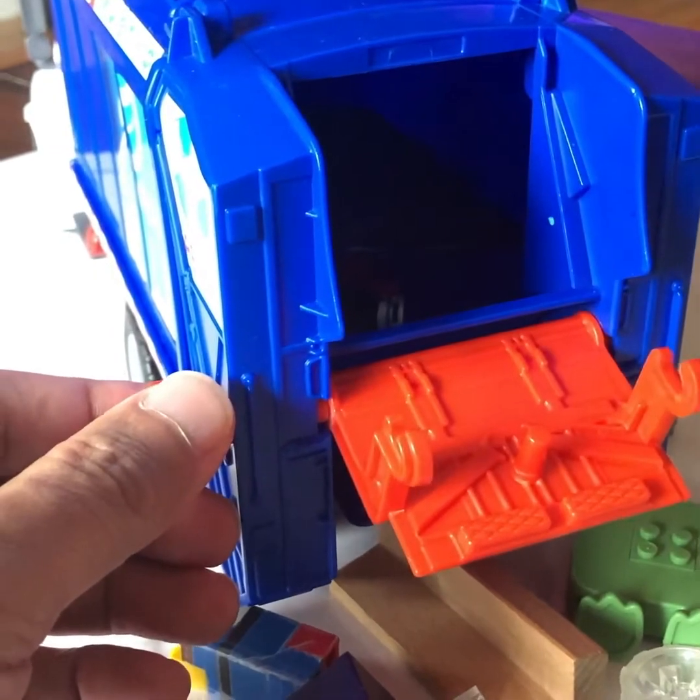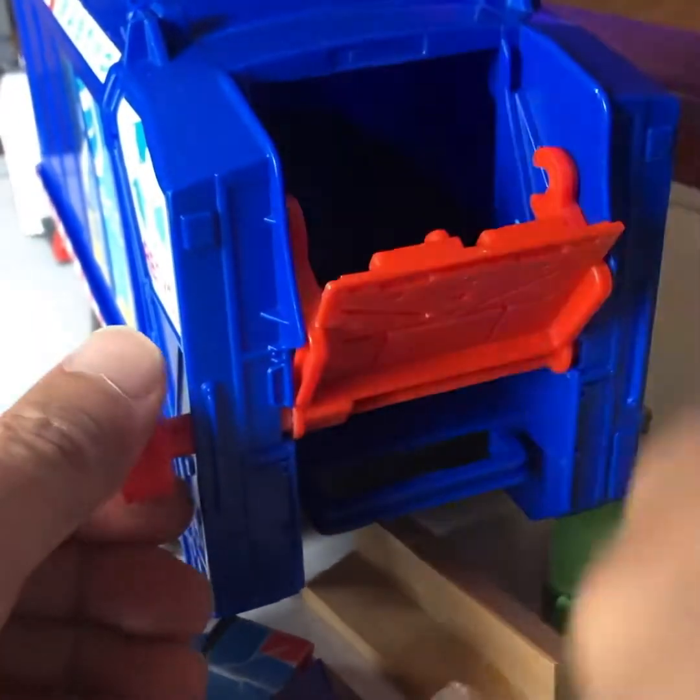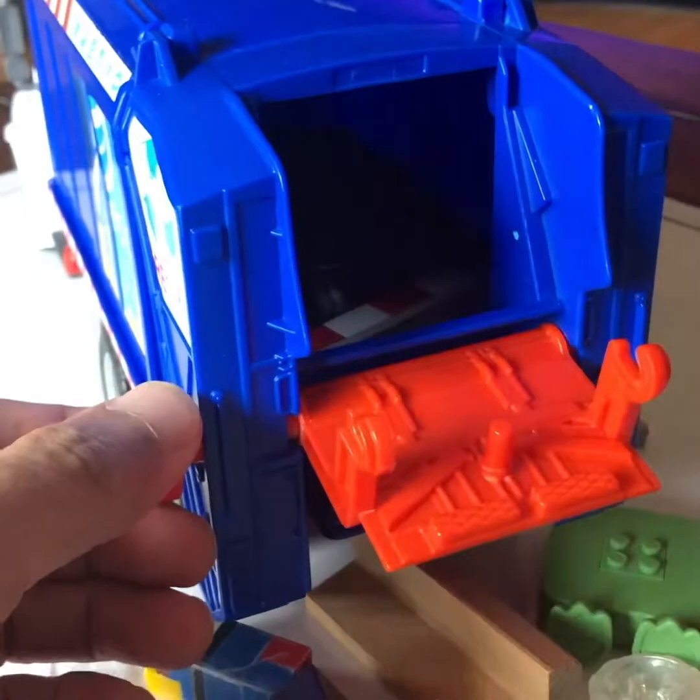Oh, we cannot put it inside. So we're going to get the garbage later — a garbage can.